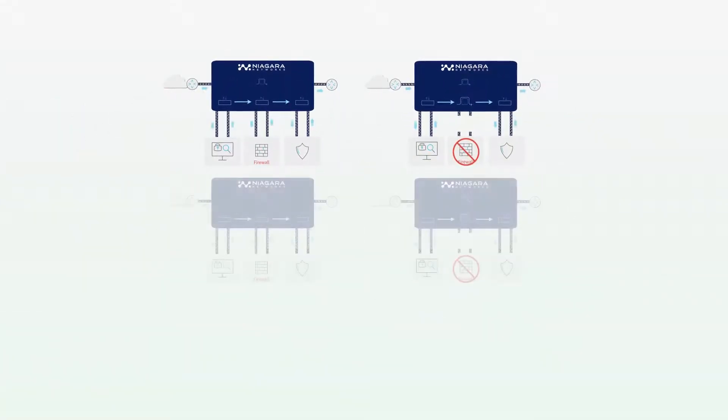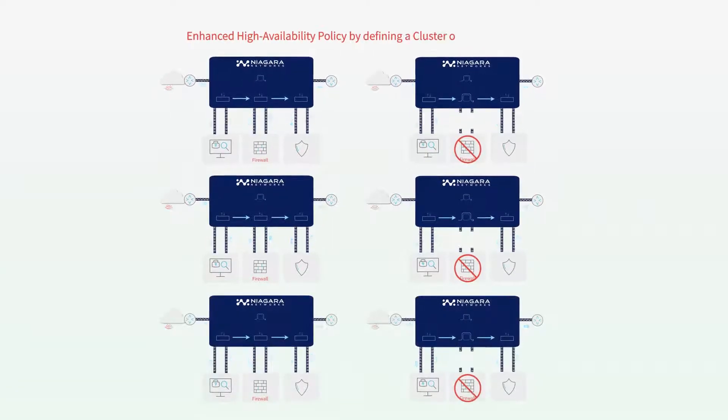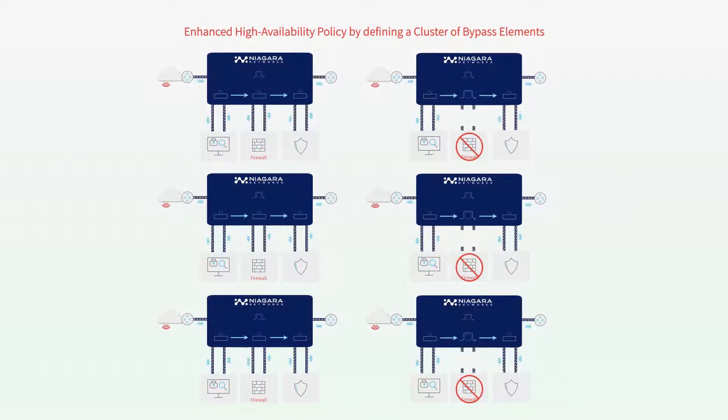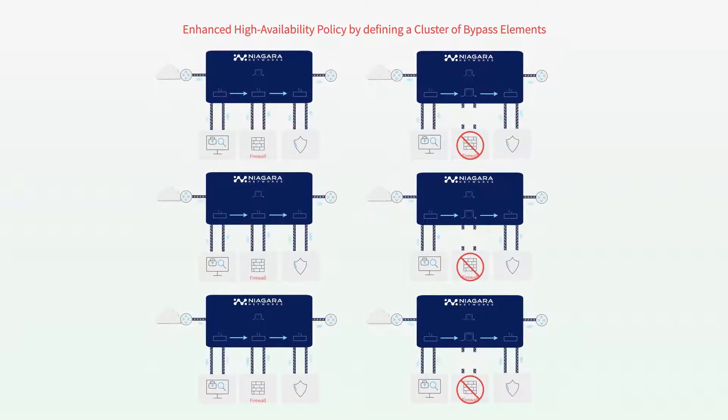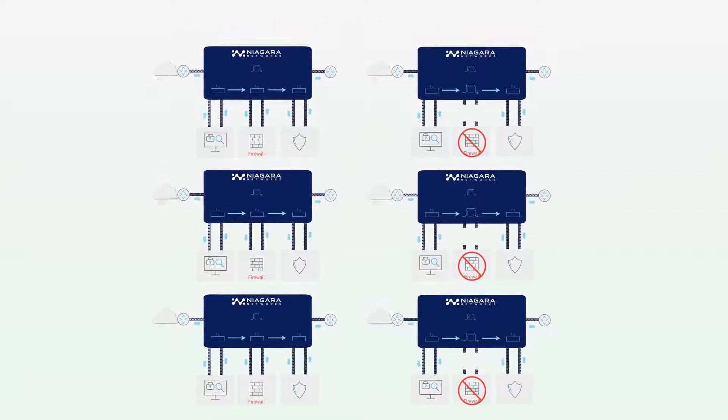Niagara's multi-purpose N2 series modular bypass and packet broker enhances high availability policy by providing bypass clustering, allowing bypassing in clusters to perform a unified switchover within a chassis as well as across multiple chassis.